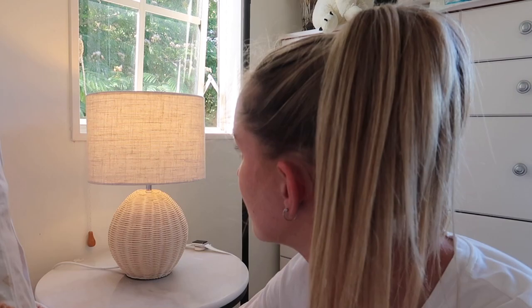I now have two lamps to go on either bedside table. I was going to wait until the new bedside tables arrive, but I'm here, I'm on a roll, so I'm just going to do it. Moment of truth.